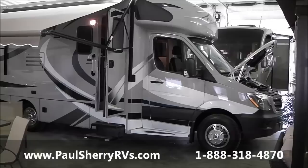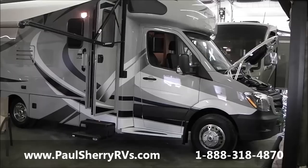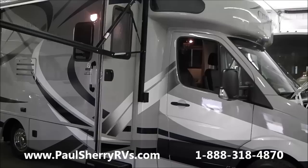Hi folks, welcome to Paul Sherry RVs in Piqua, Ohio. Today I'm featuring a 2014 Thor Citation on a Sprinter chassis with the Mercedes-Benz engine. You should be able to expect around 14 to 15 miles per gallon out of this, possibly better depending on the terrain.